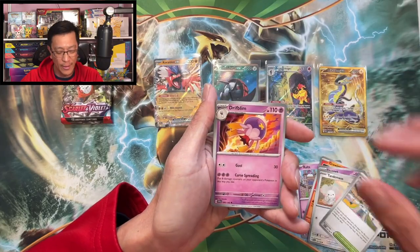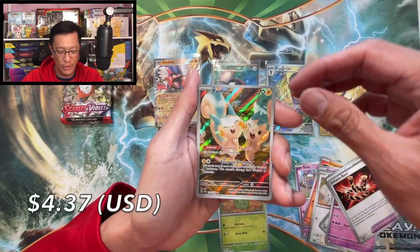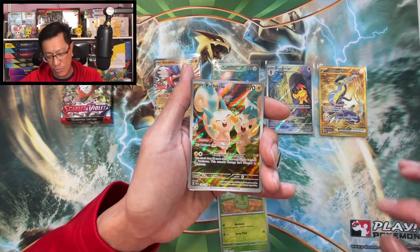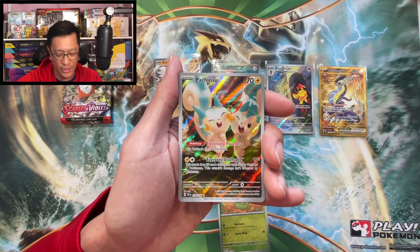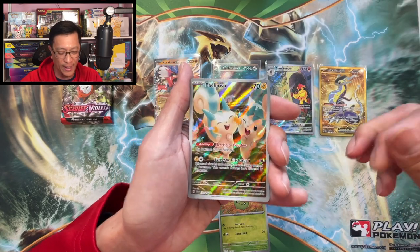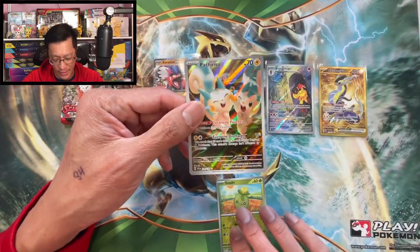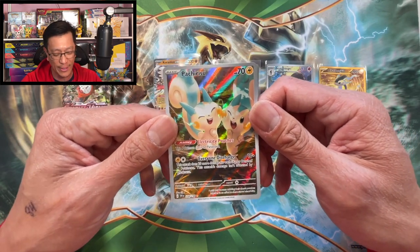Drifblim, Finizen, Smoliv reverse, Pachirisu — that is an illustration rare hit, very cool. I have not pulled this gorgeous card before. Wow, look at that, how cute. And Annihilape holo rare — this is a cute looking artwork too.